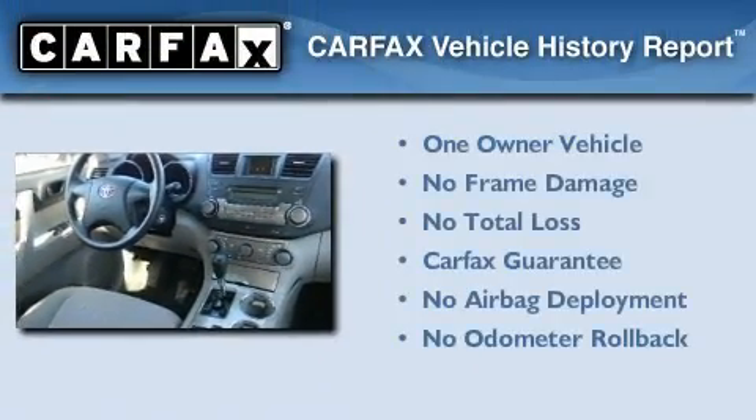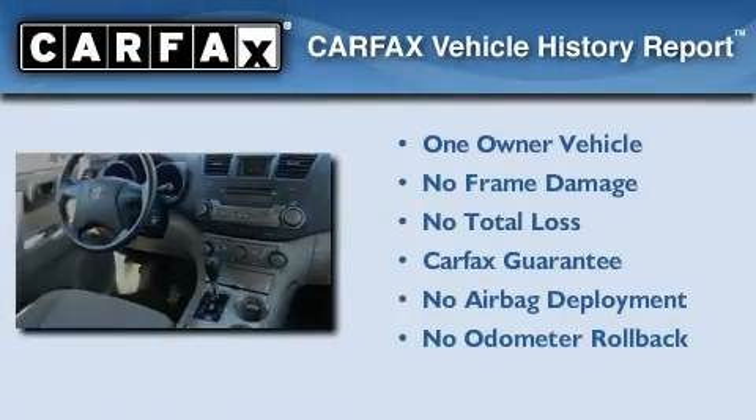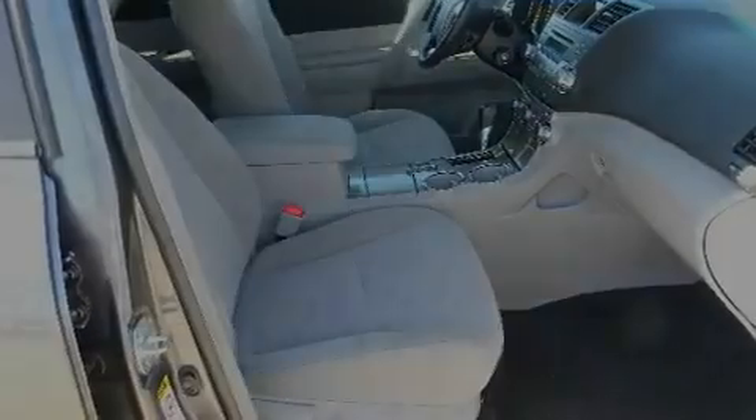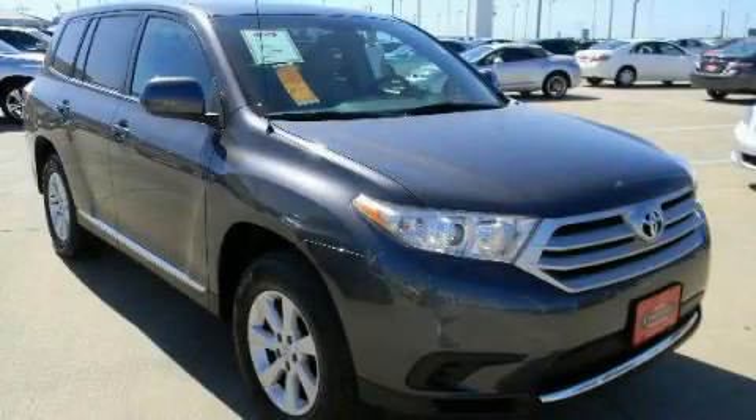This crossover also has had only one owner, and it qualifies for the Carfax Buyback Guarantee. Please call us today for more information on this great vehicle.